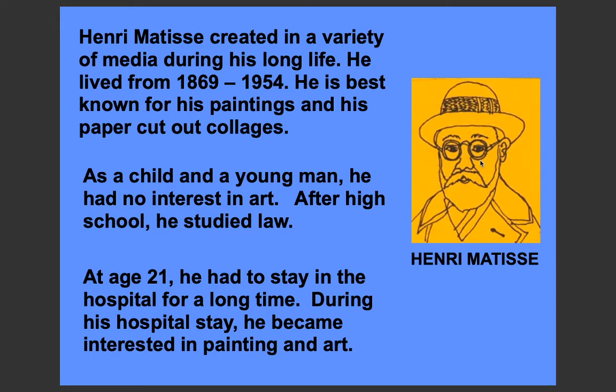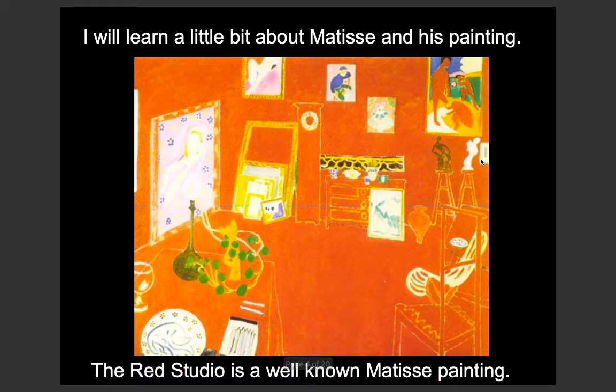Here is a drawing of Henri Matisse. Now here is a little bit about Matisse and his paintings. This is the Red Studio, one of the well-known paintings by Matisse.